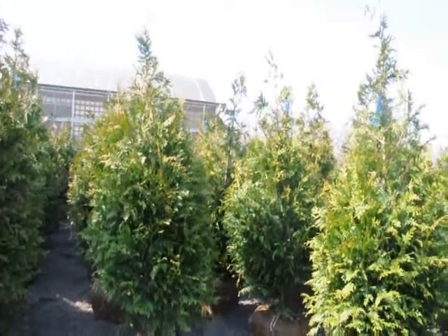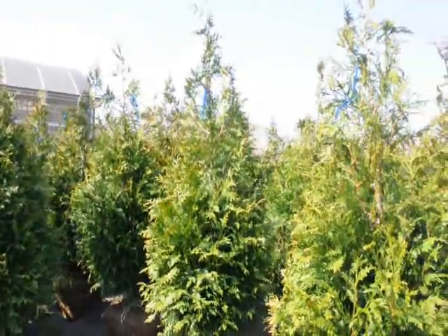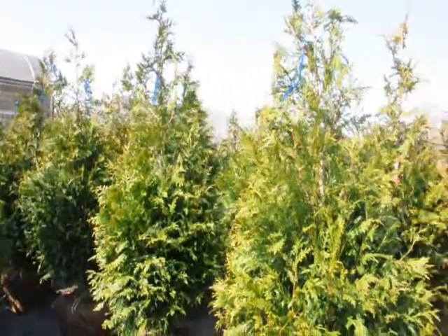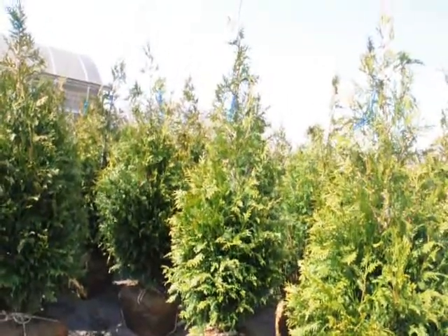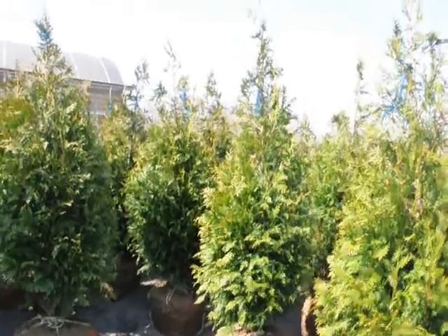These are good to zone five. So if you're just above zone five in your location, these are a great tree. They grow three to five feet a year — very fast growing, very hardy, and deer resistant. Thank you.